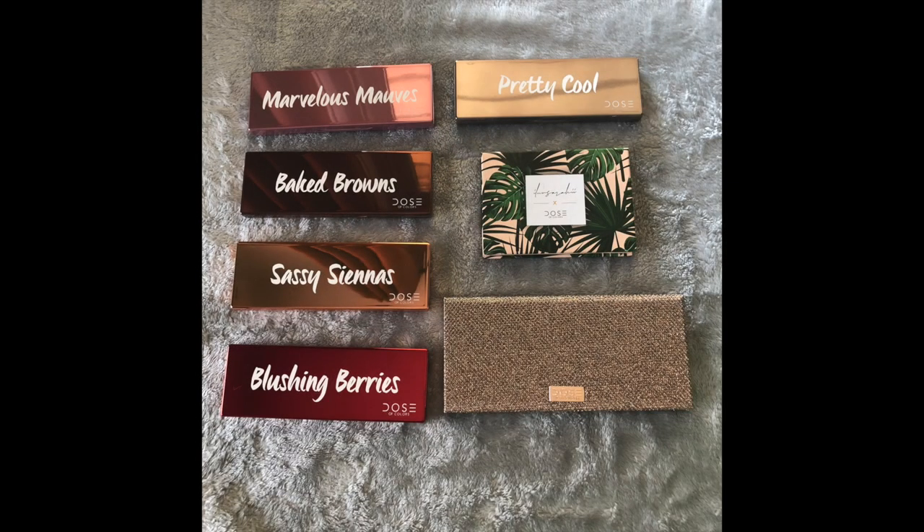Next is my Dose of Colors section — the Marvelous Mauves, Baked Browns, Sassy Siennas, and Blushing Berries are ones I already had. The Pretty Cool one was added to the collection this year — I think I got that with points towards the beginning of 2019. Then the Dose of Colors palette with the I Love Sahari collab — I really like the colors in there. And I've got the Dose of Colors Friendcation palette, which Bradley got me. I love the Dose of Colors formula; my only issue is that they pull darker on me — they almost oxidize — but I know that going in so it's really not an issue.